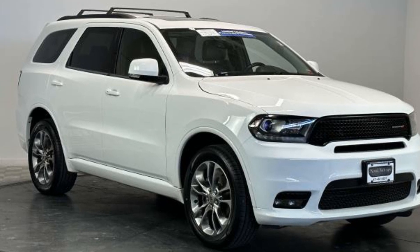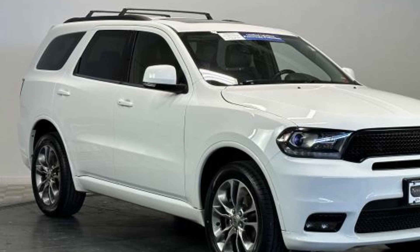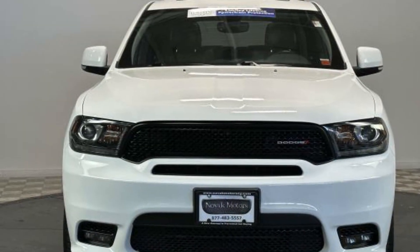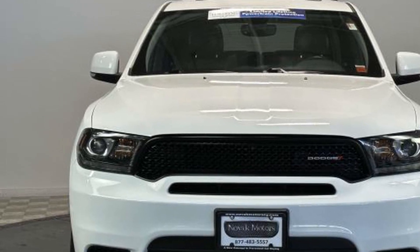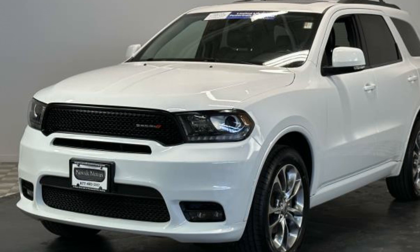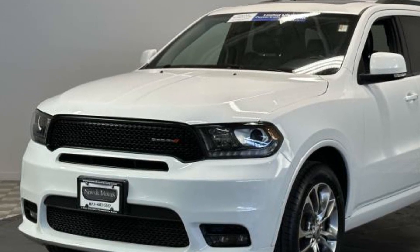2019 Dodge Durango. With less than 38,000 miles on the odometer, this SUV offers space as well as power and performance. It looks as sharp as it performs with stylish features which include satellite radio, multi-zone air conditioning, and all-wheel drive.